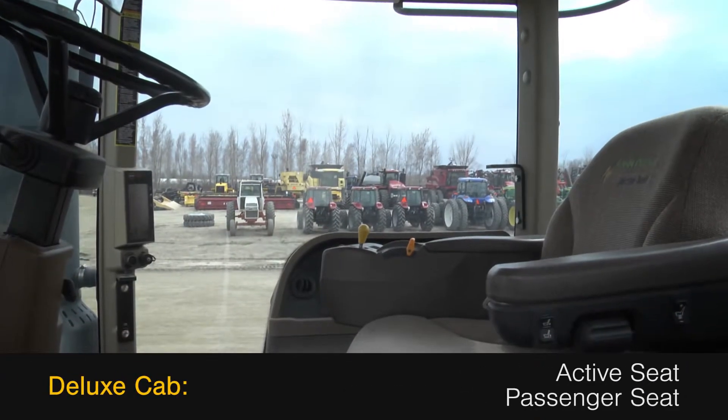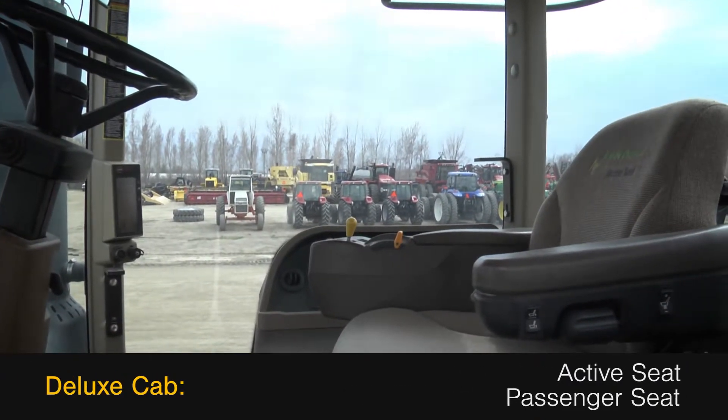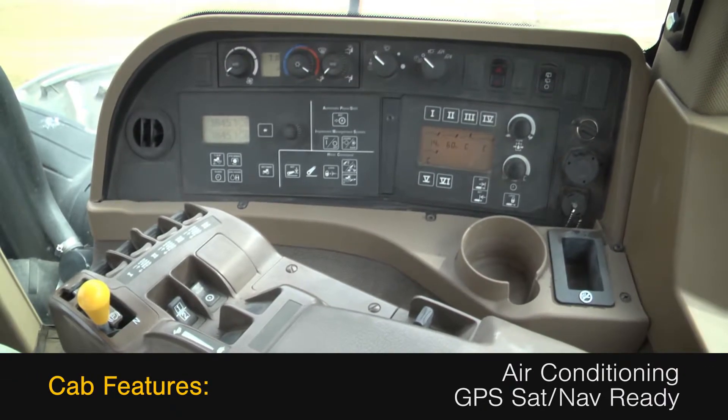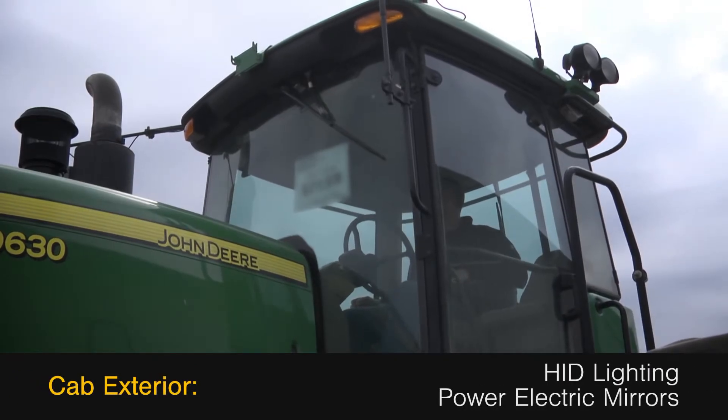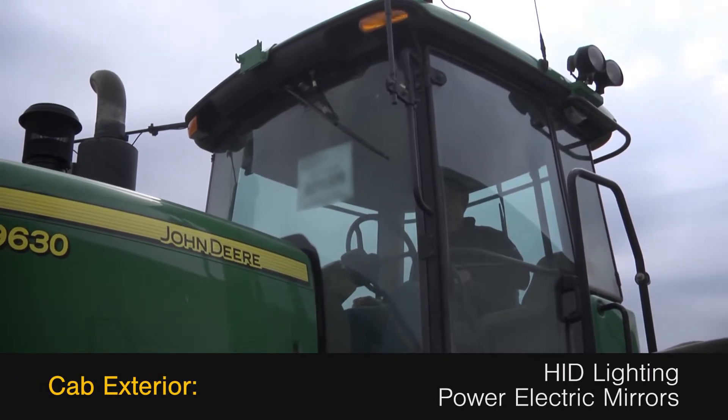The deluxe cab features an active seat and a passenger seat, along with air conditioning and is GPS sat-nav ready. The exterior of the cab features HID lighting and power electric mirrors.